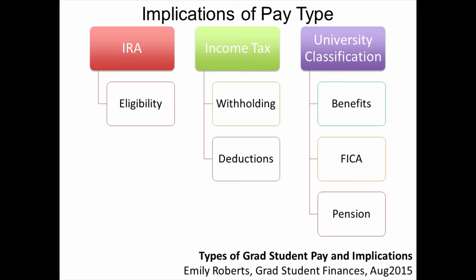Third, the kind of pay you receive matters to your classification in the eyes of the university. If you are enrolled as a graduate student, you have a student status at the university. If you receive only non-compensatory pay, your student status is your only status. If you receive compensatory pay, in a sense you have both a student status and an employee status. If you are a full-time student, your primary relationship with the university is likely that of a student instead of an employee, but your secondary status as an employee may come into play in rare instances.